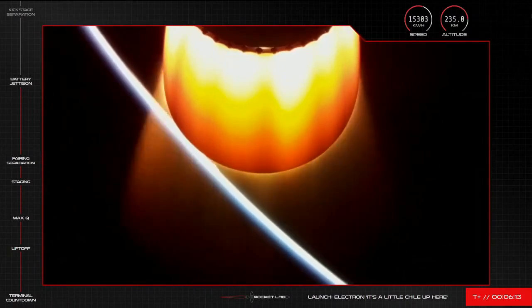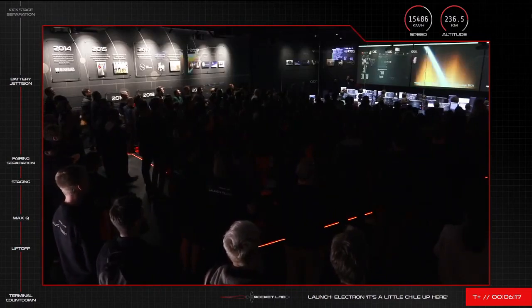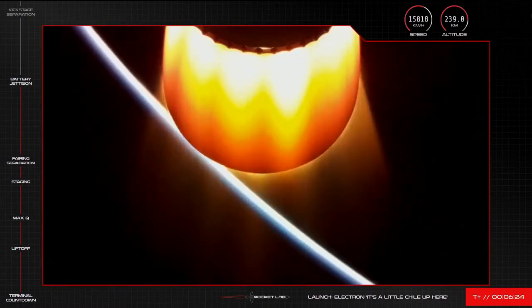Confirmed. And there it goes — you will have just seen it falling away, meaning that battery hot swap has been completed. Around two and a half minutes to go until the kick stage separates, setting us up for payload deployment later in the hour.